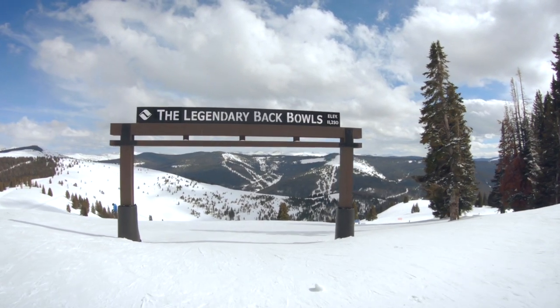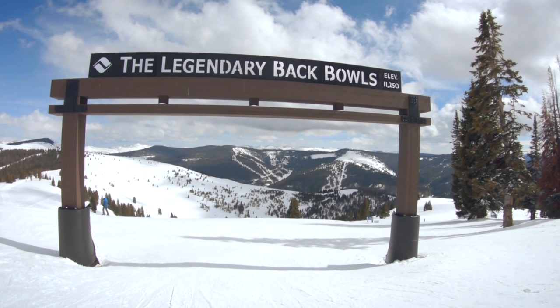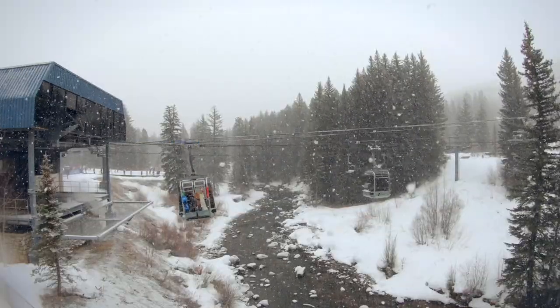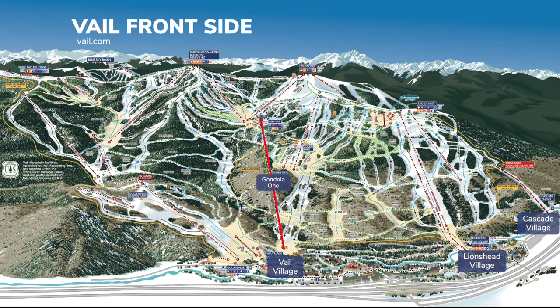The Vail Back Bowls — the reason you're here — are legendary, but first we explore the front side of the mountain. Vail Village, Lion's Head, and the smaller Cascade are the base villages connected by the free bus service. Expect to pay $50 per day for garage parking. Gondola One rides to Mid-Vail with access to beginner and intermediate runs off Mountaintop, Wildwood, and Avanti Express.